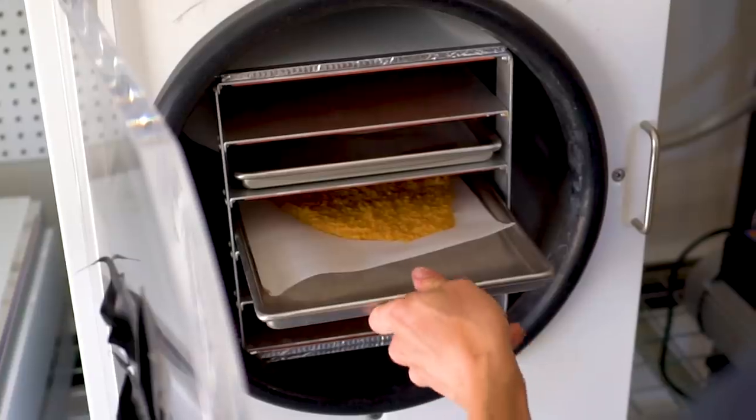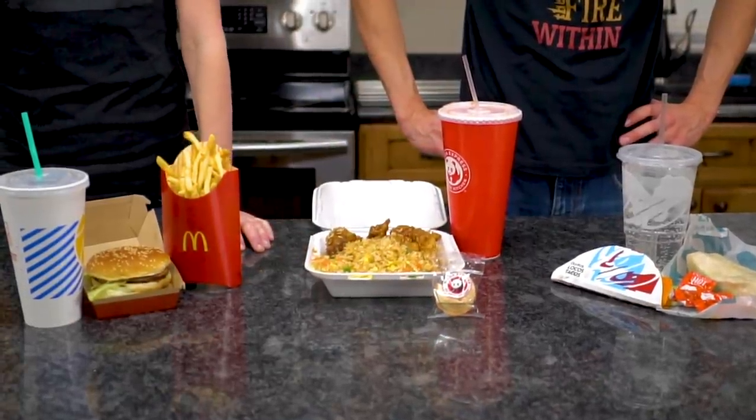In today's video we are seeing if we can make our own ready-made meal bars out of actual meals.